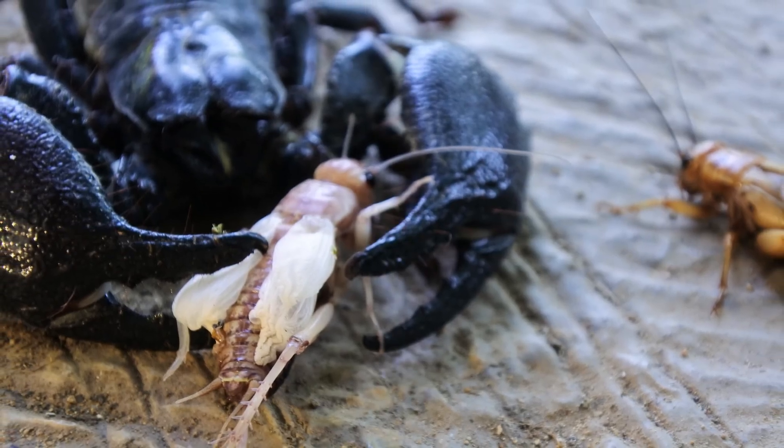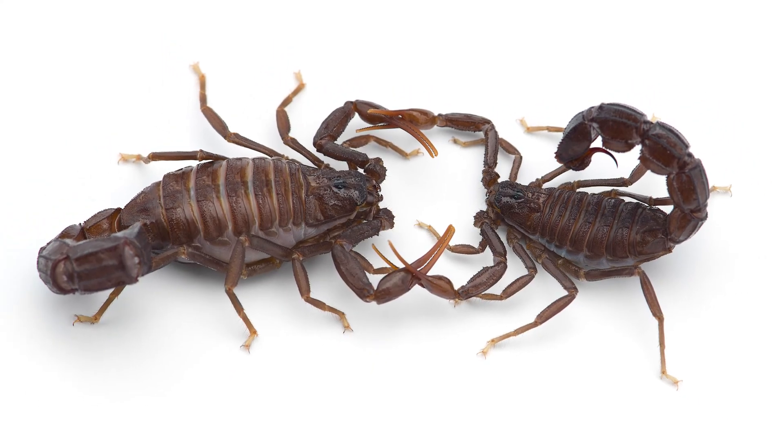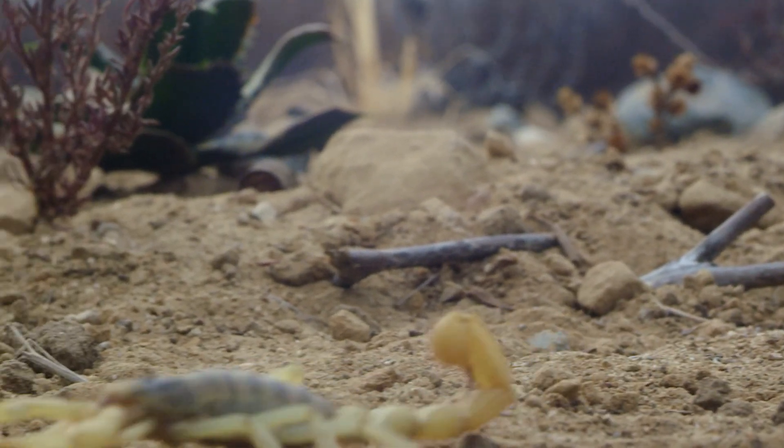Their pincers are used for grabbing and crushing prey, while their stinger is primarily a tool for defense and subduing prey. Scorpion venom varies in potency, with some species having venom strong enough to be dangerous to humans.